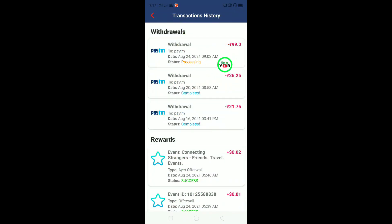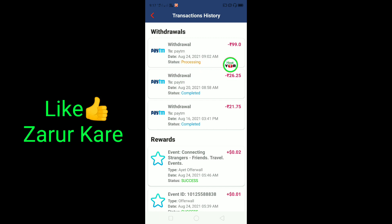You can see the time. You can see the time - it is 9:02 am. You can see the processing. But the amount has reached my Paytm wallet.